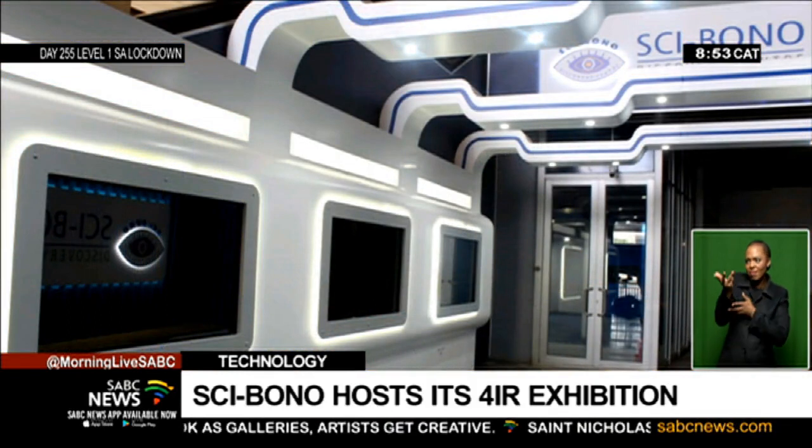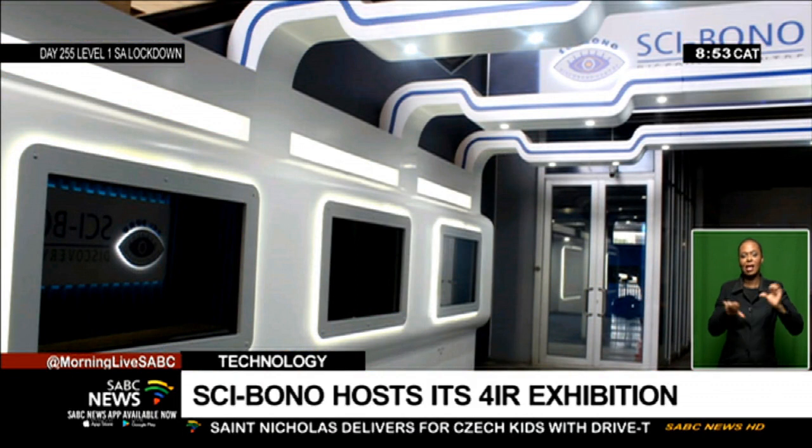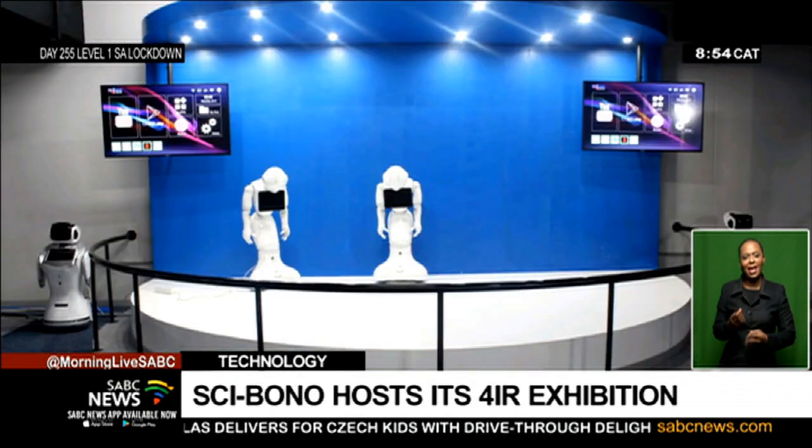How long will the Fourth Industrial Revolution exhibition be running? It is permanent at Cybono. We started from the 1st of December and people are welcome to come and visit as early as possible to interact with these wonderful technologies. Please come and have the experience of this exciting Fourth Industrial Revolution exhibition.